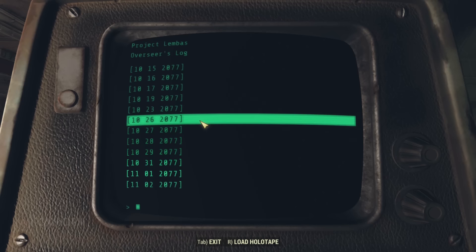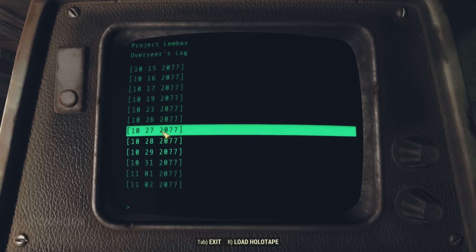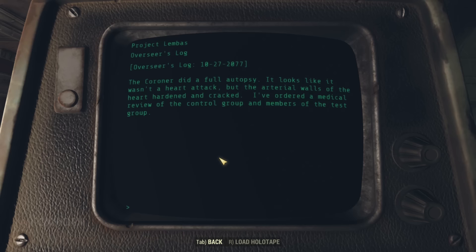Three days later, on the 26th — a heart attack. Sudden and out of nowhere, one of the maintenance staff died in the middle of his workday. The coroner's report reveals it wasn't a heart attack: the arterial walls of the heart had hardened and cracked. A medical review of both the control group and the test group is ordered. That's some intense artery hardening — what could explain this?